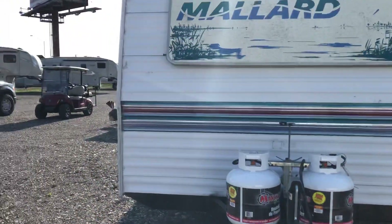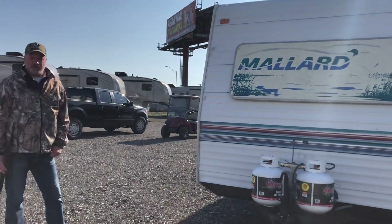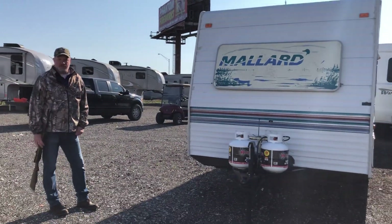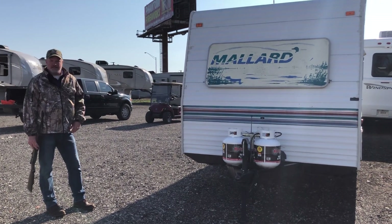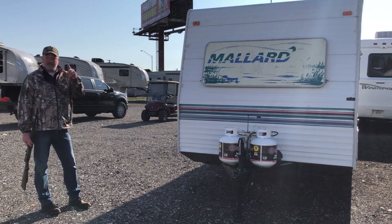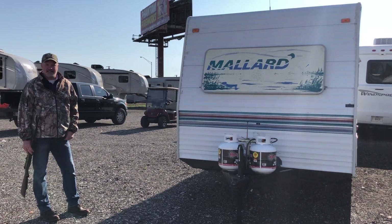So like I said, come on out and see us. This is a '98 Mallard — we have it on sale this month for $53.25. If you like it, come get it. Hit like, hit share, share with all your buddies. Somebody needs this camper in the woods.